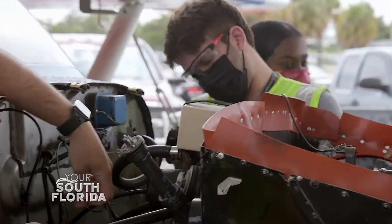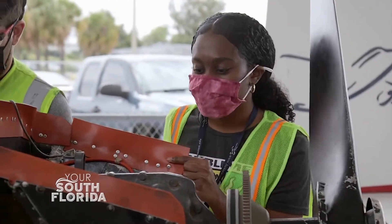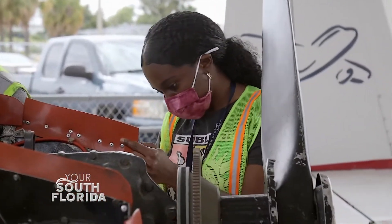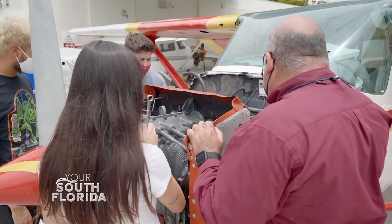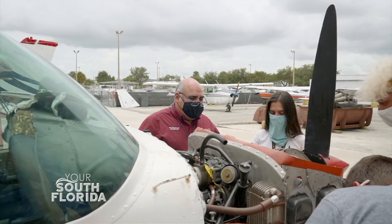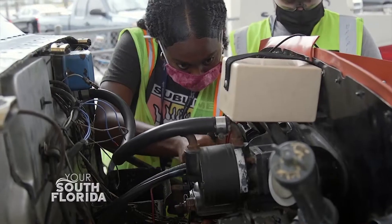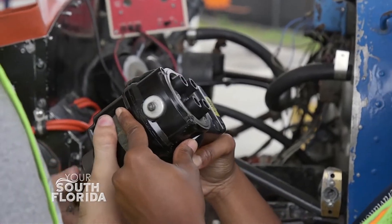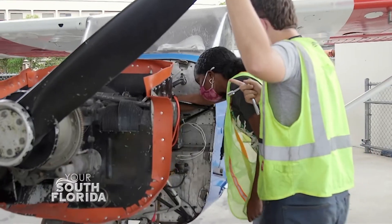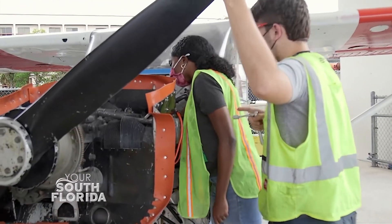Talking about the diversity of the student body — there are more females in the program now than ever before. It has increased incredibly in the past three years; right now about 20% of students are female. That's great because the industry is demanding more females — they're more attentive to detail, and this industry is all about detail because those are the things that actually prevent accidents from happening.